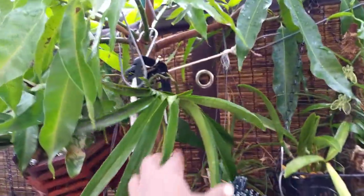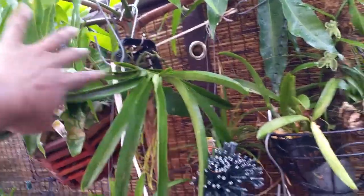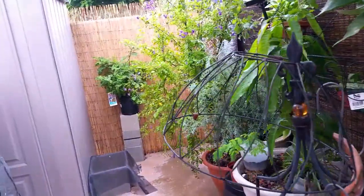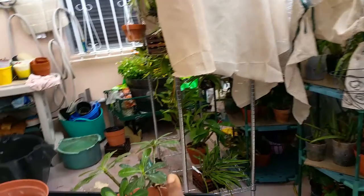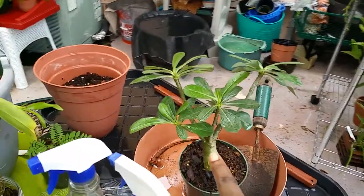Everything in the garden is doing well. I have some blooming, the shrubs are blooming, and that vanda is really taking off. The best thing about my garden now is that I see no death — there is no death. I'm going to repot my desert rose.